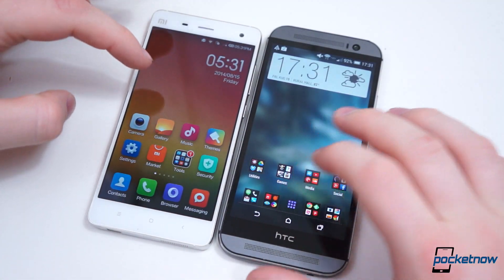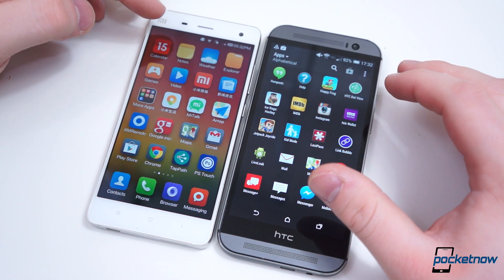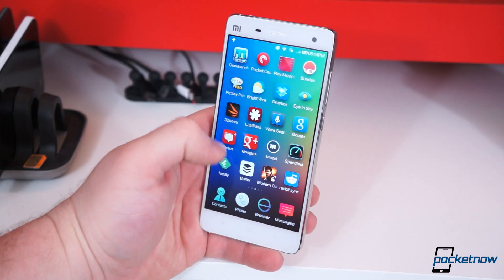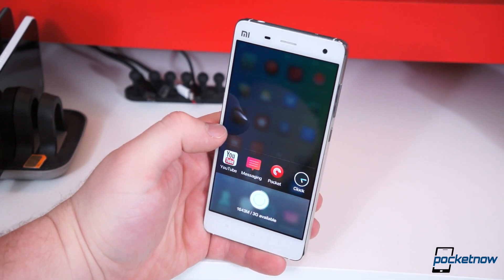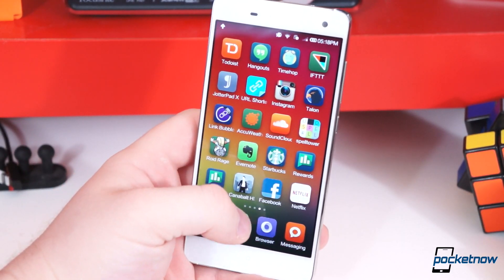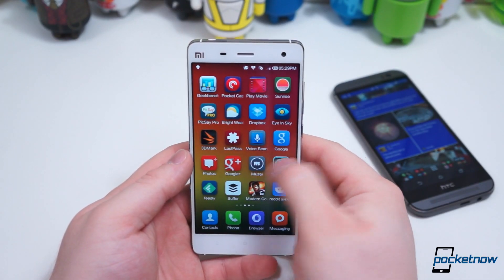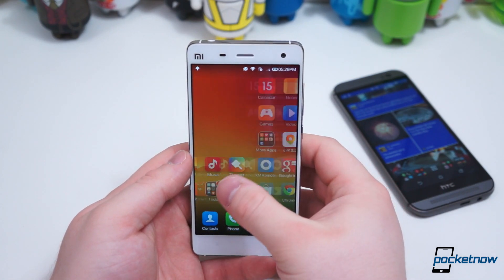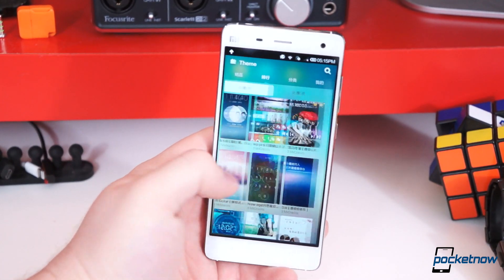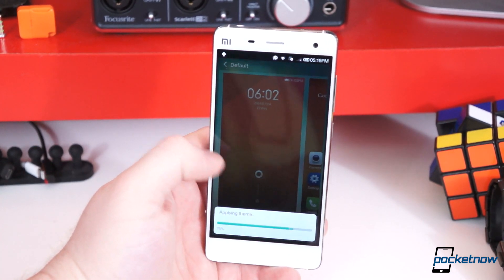As far as software goes, both devices ship with Android KitKat 4.4.2, but the software looks completely different. The Mi 4 comes running MIUI 5. Unlike most versions of Android, MIUI doesn't ship with an application drawer, though you can add one if you like. This Chinese variant doesn't come with Google Play services pre-installed — you have to add that too. We're told other global versions of Xiaomi phones come with Google Frameworks embedded, and we're hopeful the global version of the Mi 4 will as well. MIUI is all about customization — you can download free or premium themes from the dedicated theme store, which are heavily customized and can completely change the appearance of your phone's UI.